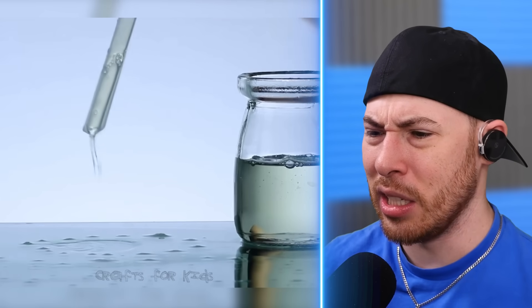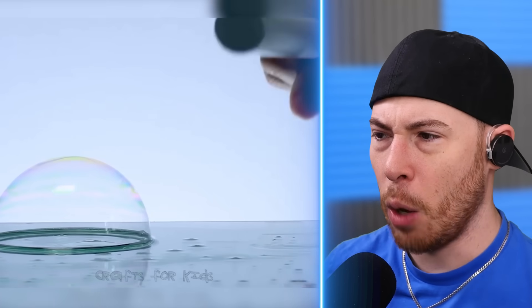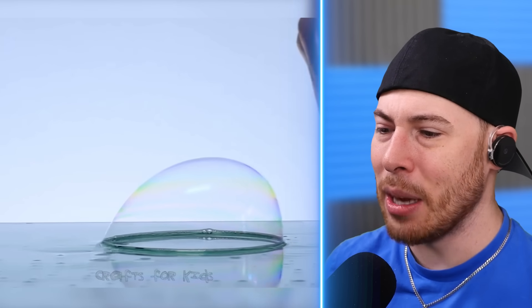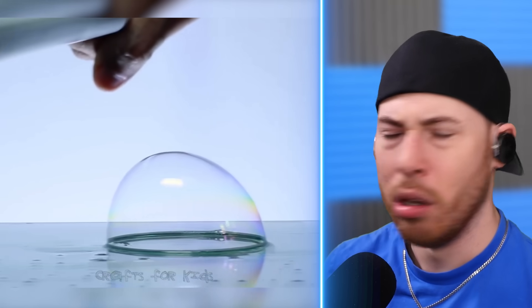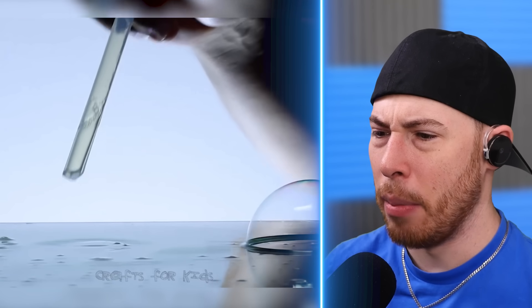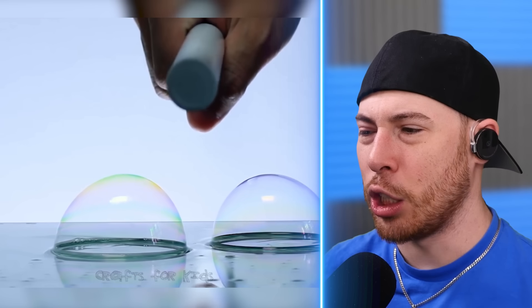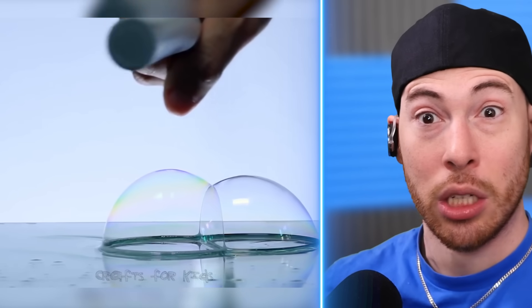We've got soap — we're making bubbles. Wait, that's a magnet. Why is a magnet working on a bubble? I'm so confused why this is happening. Why do magnets attract bubbles? Are these metal bubbles? These might be metal bubbles. I've never seen this before, but that is science.